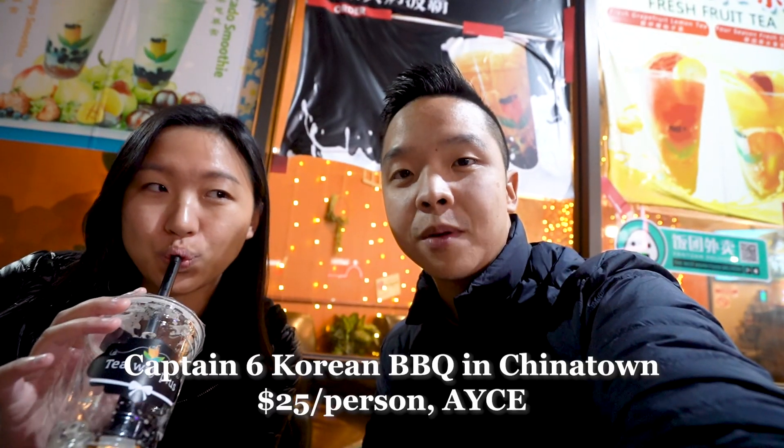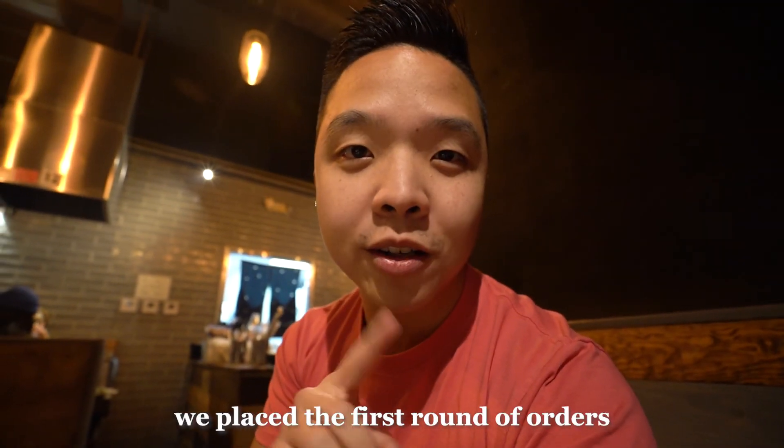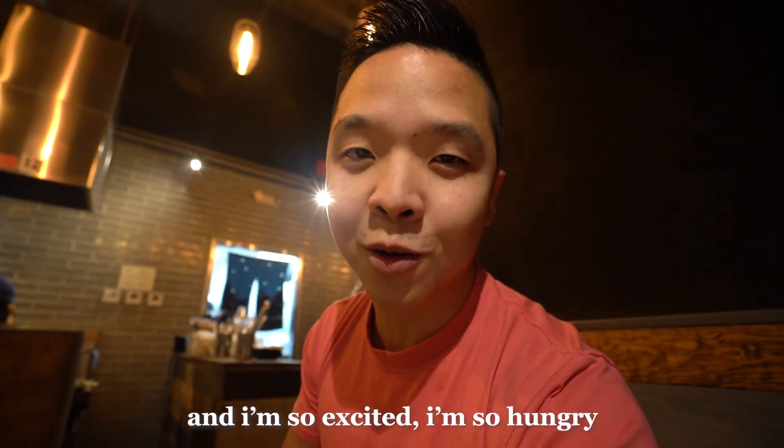We're in Vegas. We came straight from the airport to Captain Six's Sifu Korean BBQ. We've placed our first round of orders, including a chef special. I'm so excited, I'm so hungry.